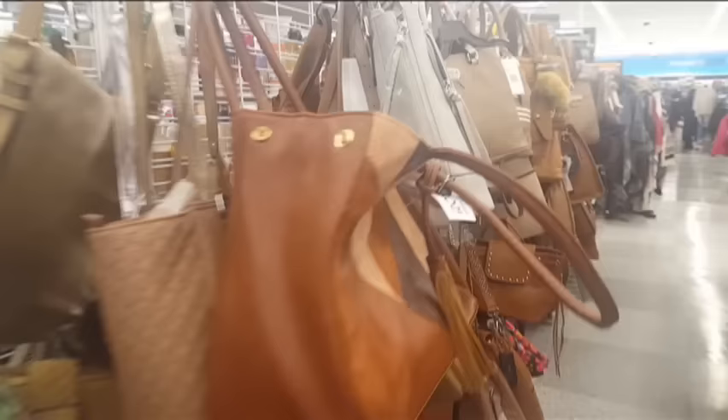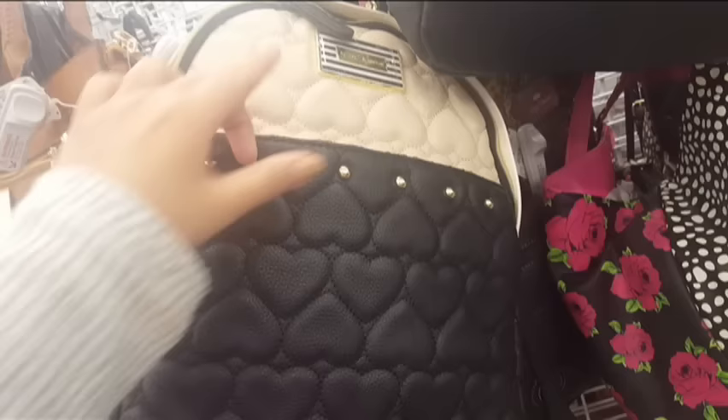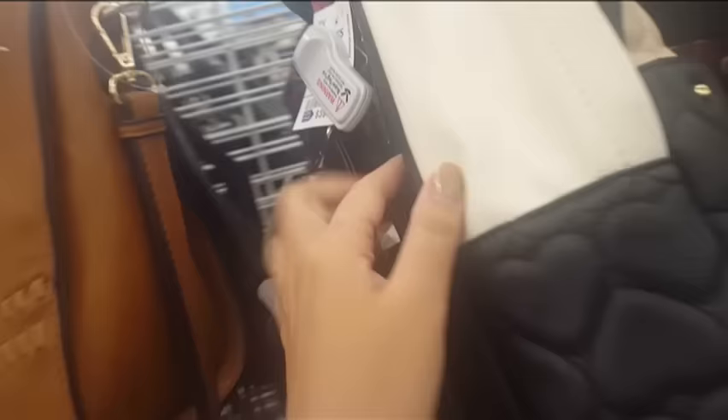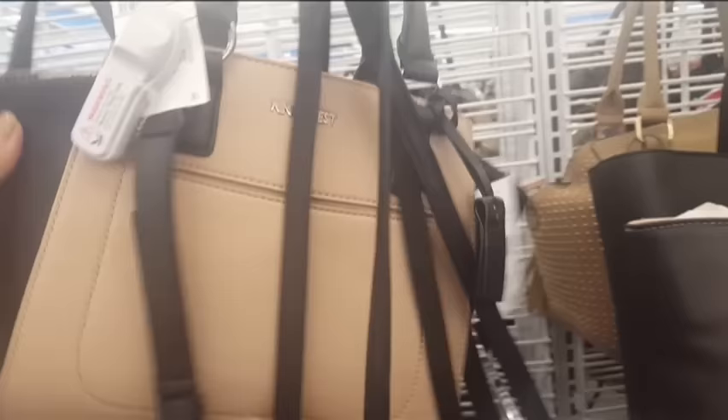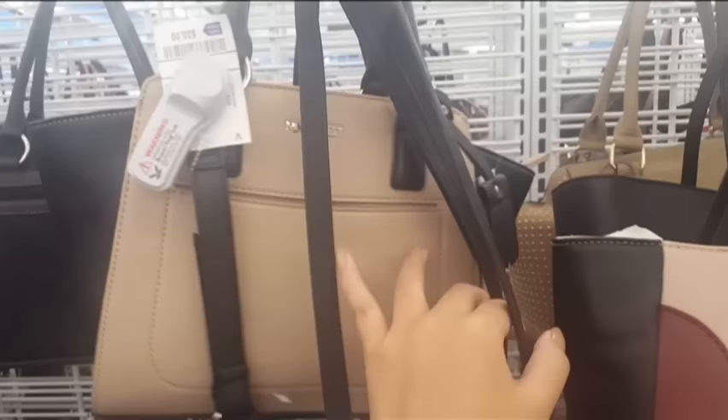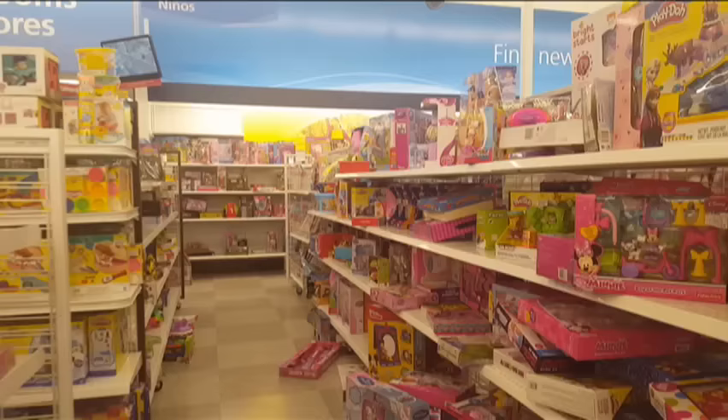Magkasawa tayo sa mga bags dito guys. Backpack din siya from Betsy Johnson — ang cute din niya, and this is for $40. Ito guys, ang cute nung bag from Nine West. It's only $25 compared to $55 before. Ang cute niya — almost half the price.